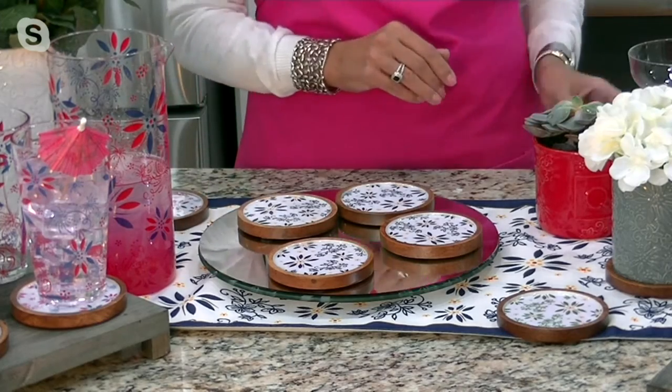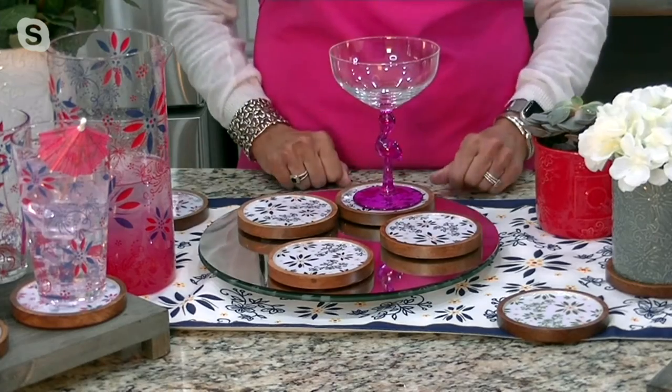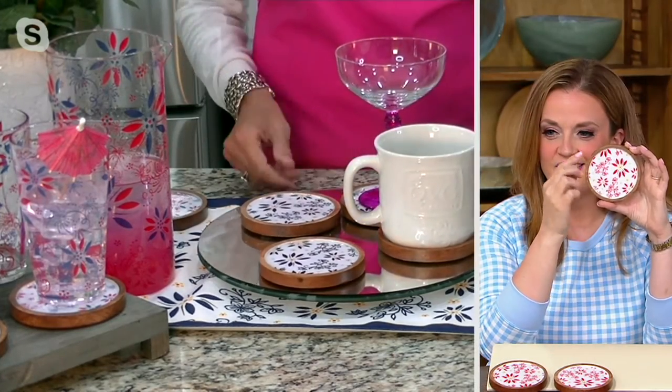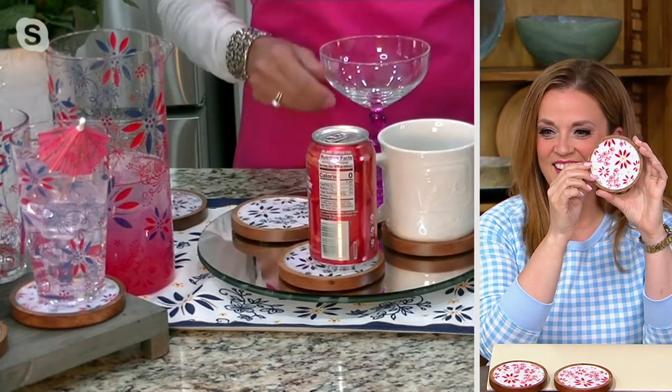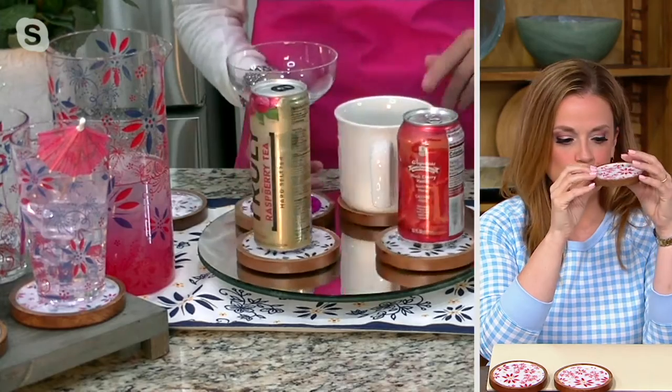Can I just show you everything you can do with it? This is a great size — it'll fit a margarita glass, it will fit your coffee cup in the morning, it will fit a soda can, it will fit one of your taller, slimmer cans. So there are four ways you want to use it already.